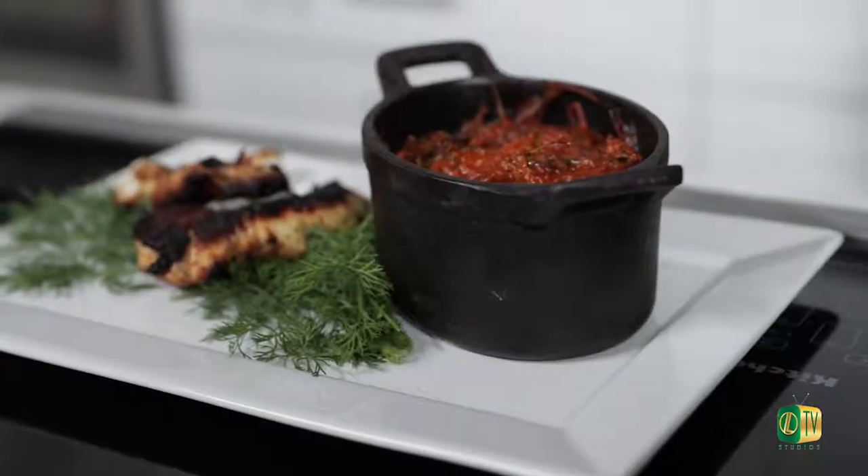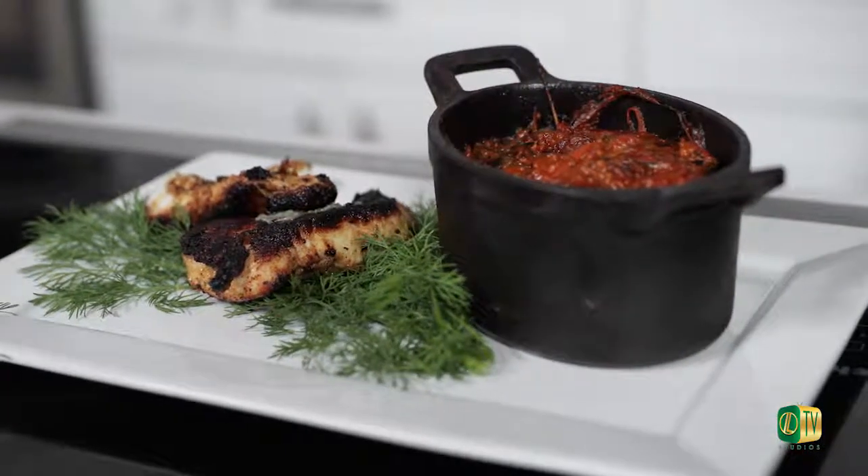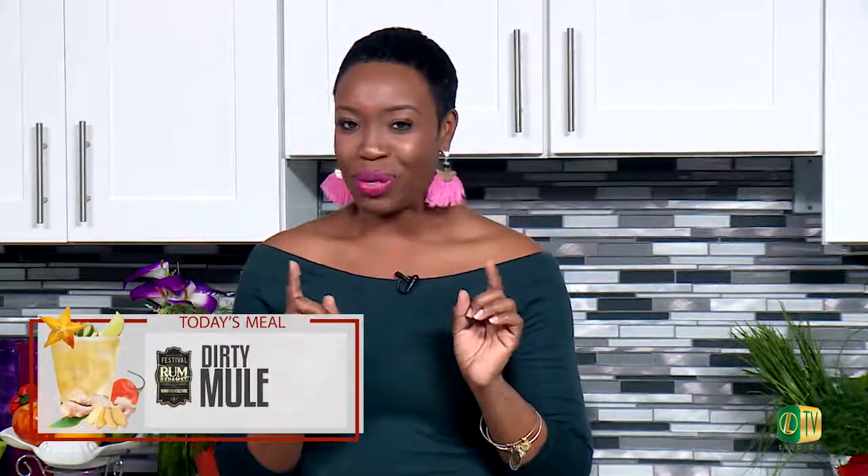So today we're putting a twist on a traditional Bahamian favorite, fish and grits. And if you know anything about Alexandra from Events by Alexandra, then you know that her meals aren't only tasty but they're always so unique. Today we're making a spicy baked grits with seared fresh fish, and we're accompanying that with what I think is the best drink in town, the Rum Bahamas Dirty Mule.